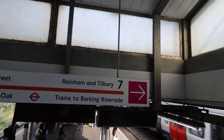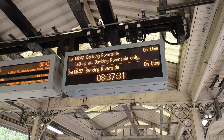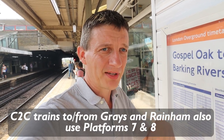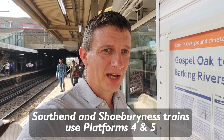Gospel Oak on 8, Barking Riverside on 7. There's a timetable poster up already, but we'll discuss times when we get there — it hasn't actually changed from before, but there's a timetable poster at Barking Riverside as well. We'll also discuss the fact that C2C trains use Platforms 7 and 8 as well, so it's the same platform interchange for some — not all — C2C trains, which is handy.